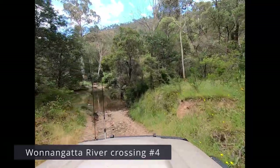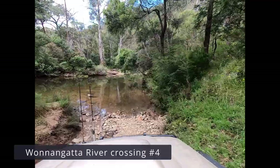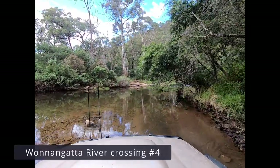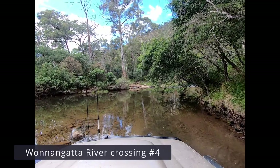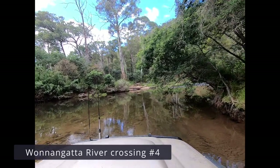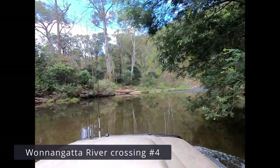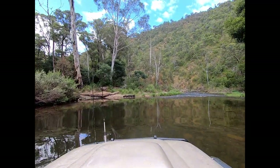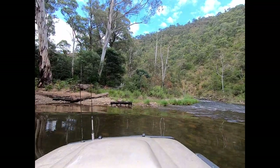Crossing number four wasn't too far from crossing number three. This one I had a bit of a look at because it did appear fairly deep on first glances, but once we got across it wasn't that deep — it probably went to the top of the tyres. The exit's actually a little bit hard to pick when you're just looking downstream, but once you're in the water it's fairly easy to see where you need to come out.